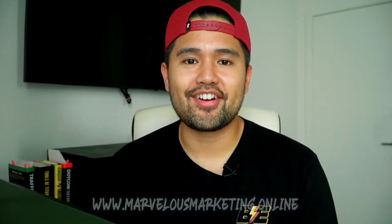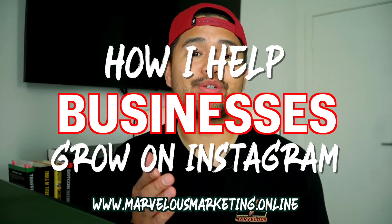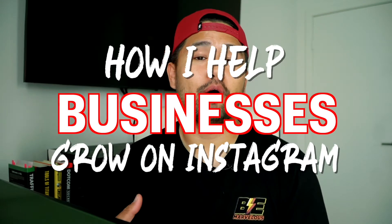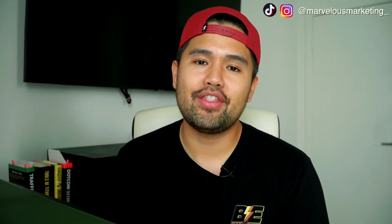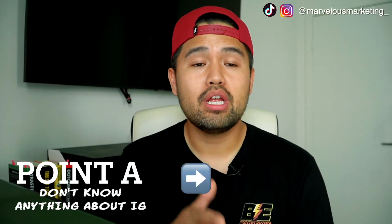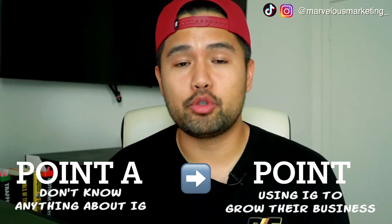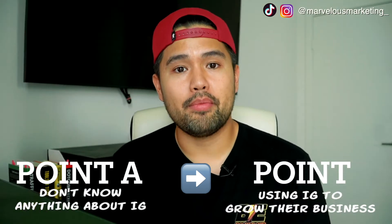What's up everyone? This is Vince with MarvelousMarketing.Online, here with another video on how I help small businesses use Instagram to grow online. That means I help them get more sales, find more customers, grow their business online, and excel and escalate and just do better online. I'm going to lay out exactly how I help my clients get from point A of not knowing how to use Instagram at all, to using it consistently to grow their business and drive traffic and sales.